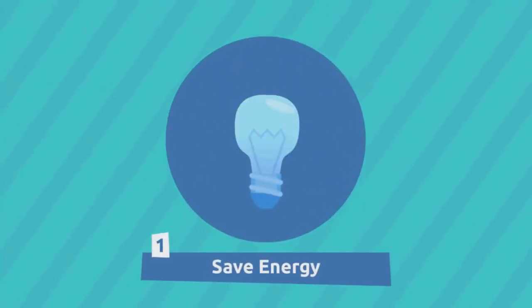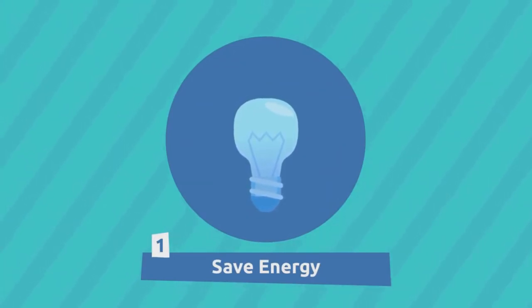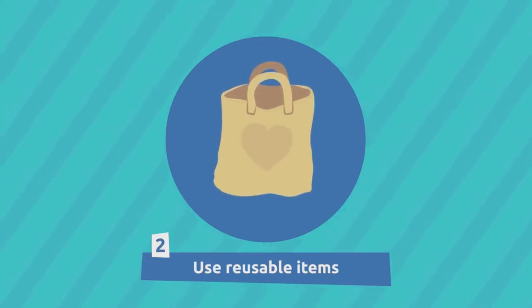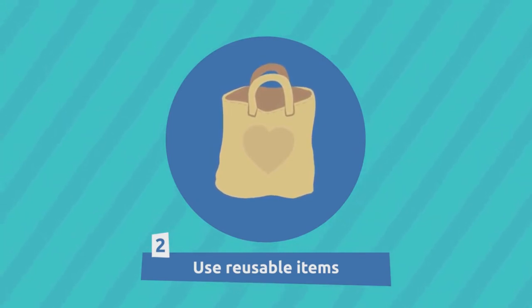Turn off the lights and the electronic devices you're not using to save energy. Replace plastic bags with reusable cloth bags. It takes plastic bags years to decompose and making them is a very contaminating process.